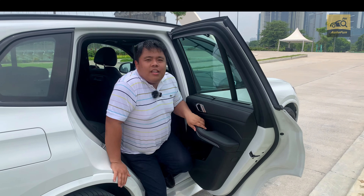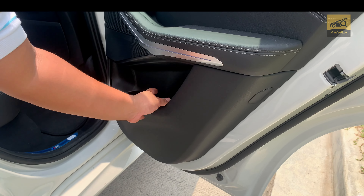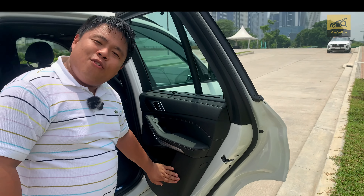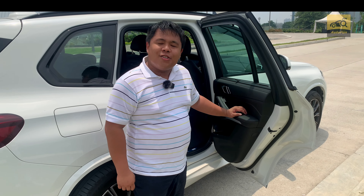Just to show you how much attention to detail you get in a BMW, the bottom of the door card — which is normally hard and scratchy plastic in other cars — is soft and springy to the touch. You may never notice this during your ownership experience of this X5, but it goes to show how much BMW values the passenger experience.